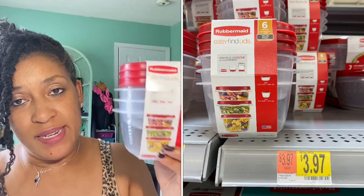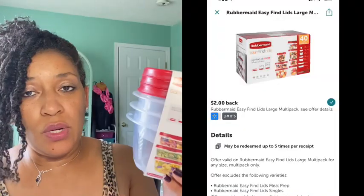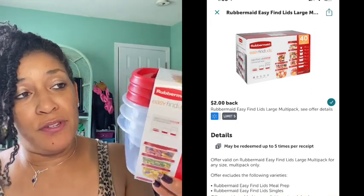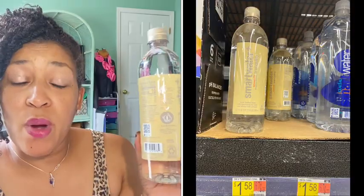Next I decided to get the Rubbermaid. They actually had them in this particular store — I went to a different store. It was priced $3.97. My rebate attaching was $2.00, making the final cost $1.97 after the rebate.